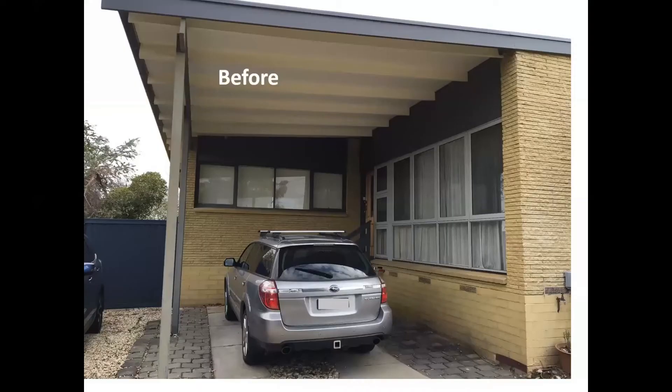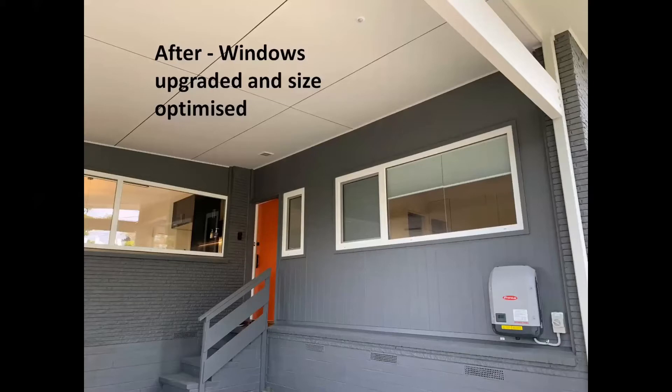This house sits on top of a rise and has views to the south and east. The existing house was mostly in good condition, but it had a large amount of single-glazed windows and lacked insulation, which led to condensation issues and the house being cold.